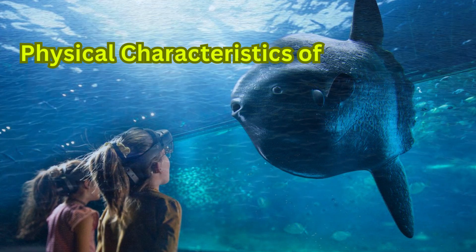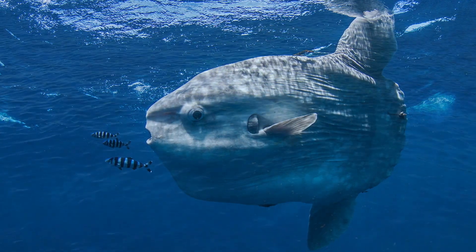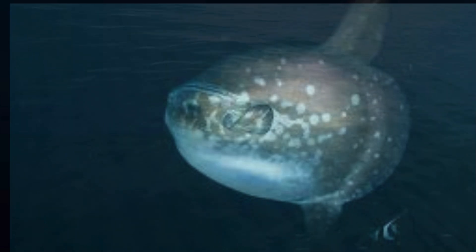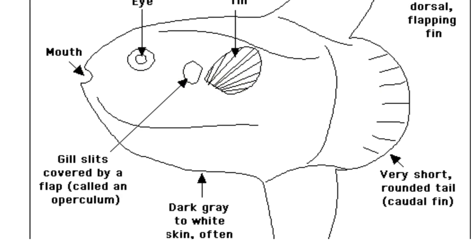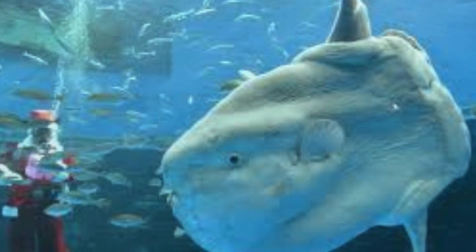Physical characteristics of the sunfish: the body is laterally compressed and retains a roughly oval shape. The sunfish's body is higher than it is wide, and when looked at from the side, it looks very tall. It is the heaviest of all bony fish but has a comparatively short length, measuring just over 1.8 meters in the longest situations.